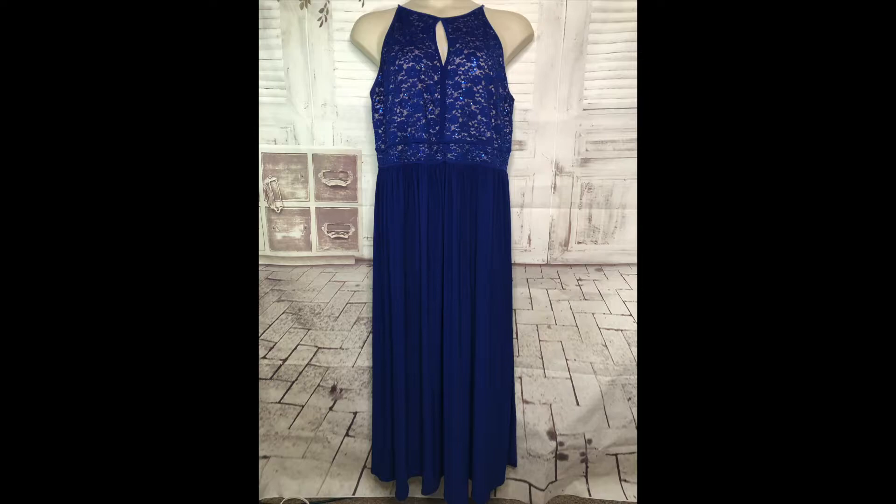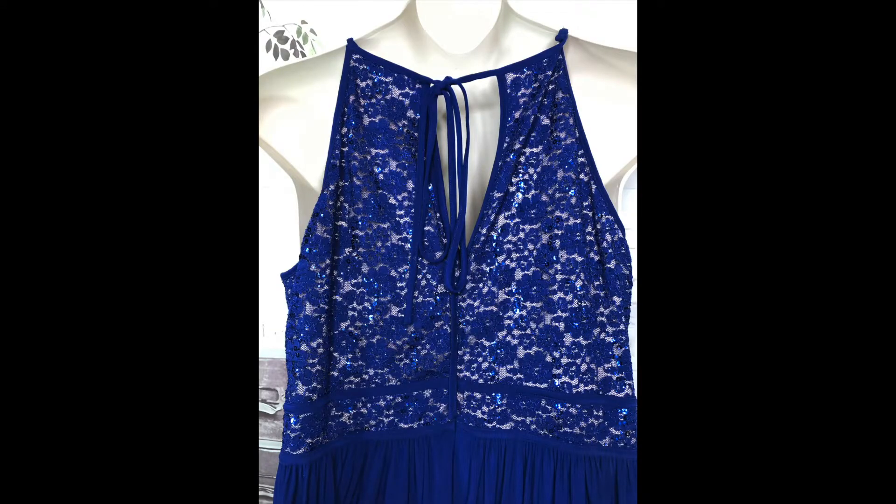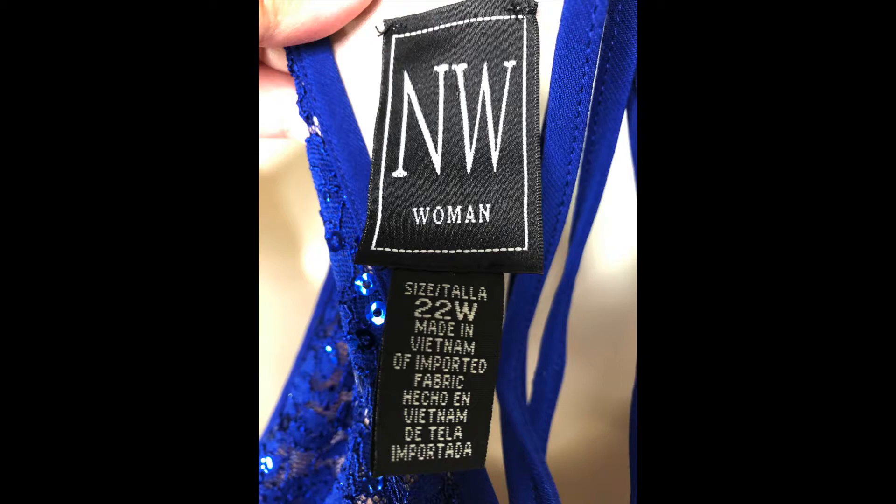This particular dress — I could not believe I found it. I fell in love with it. It's a beautiful royal blue dress with sequins at the top, almost like a keyhole at the chest area with lace, a halter-style tie at the back, and a long maxi length. It's a size 22 women's plus, and it's hand washable. It was $9.99 but half off, so I paid five dollars. I snagged it so fast.